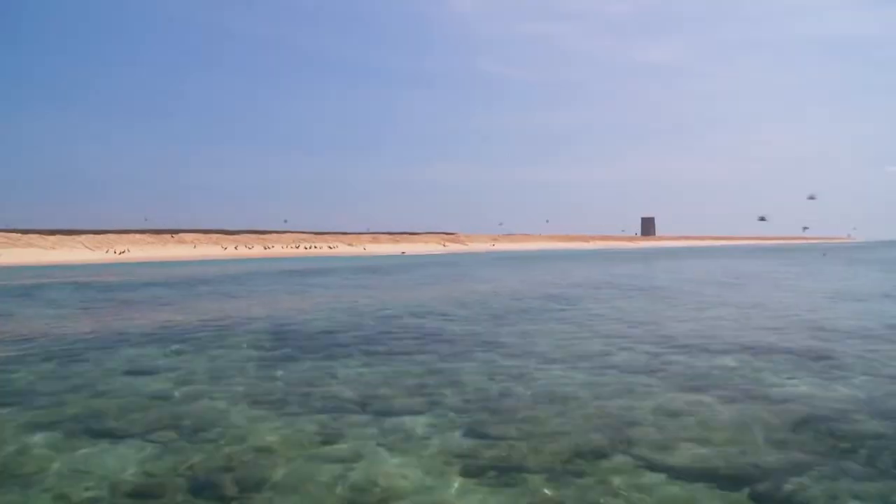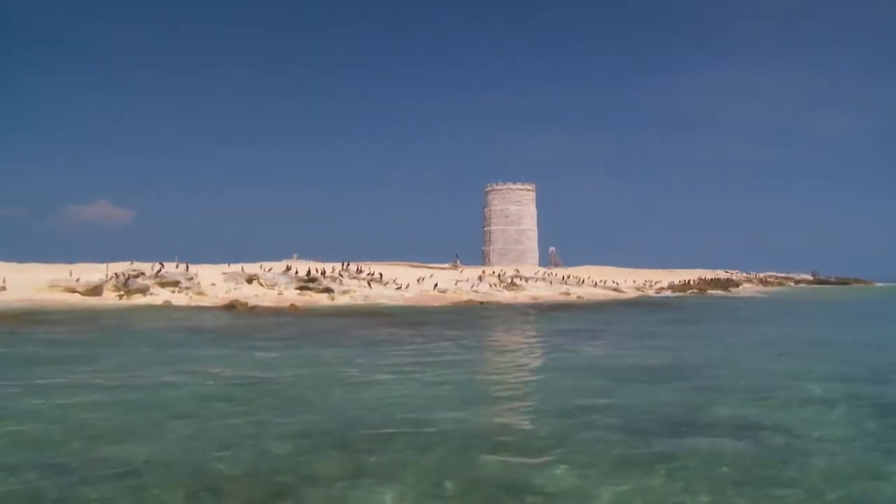We're counting how many turtles are nesting on beaches in the Gulf of Carpentaria, at islands in the Northern Great Barrier Reef, and islands in the Southern Barrier Reef.